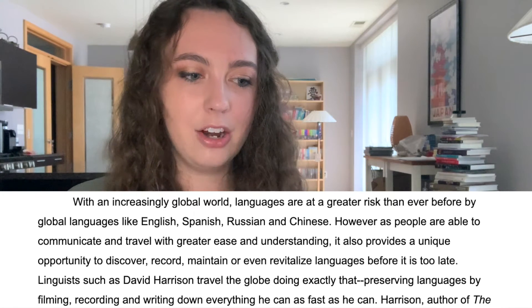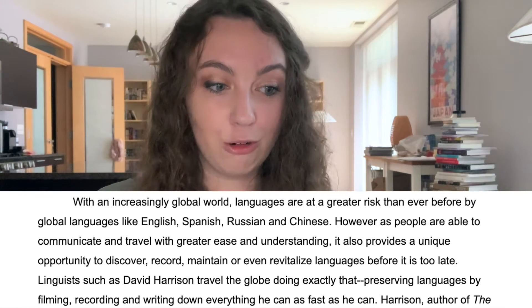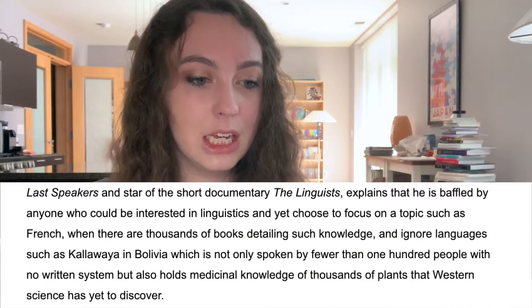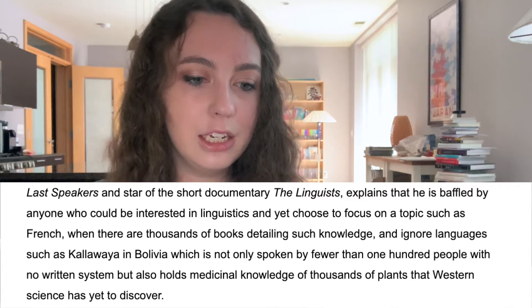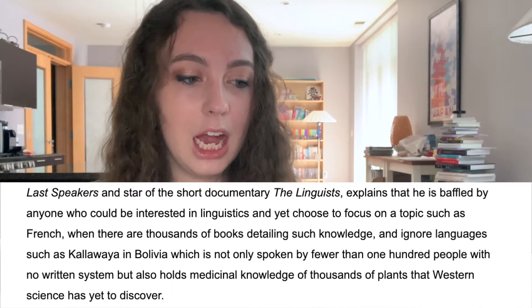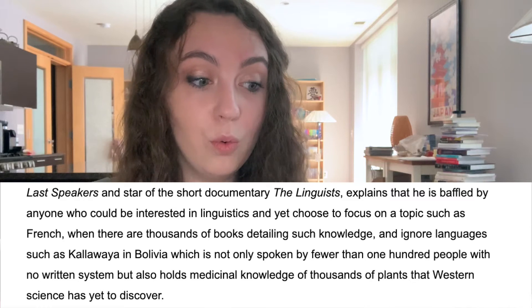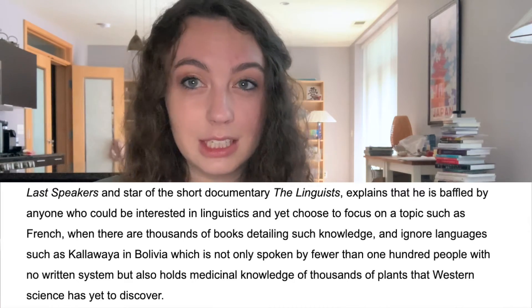Linguists such as David Harrison traveled the globe doing exactly that — preserving languages by filming, recording, and writing down everything he can as fast as he can. Harrison, the author of Last Speakers and star of the short documentary The Linguists, explains that he is baffled by anyone who could be interested in linguistics and yet choose to focus on a topic such as French when there are thousands of books detailing such knowledge, and ignore languages such as Kalawaiya in Bolivia, which is not only spoken by fewer than 100 people with no written system, but also holds medicinal knowledge of thousands of plants that Western science has yet to discover.